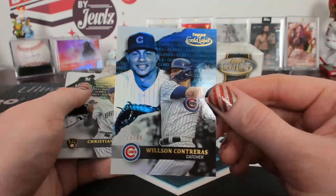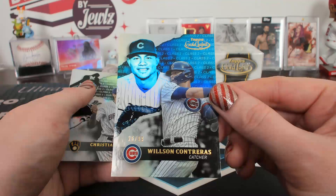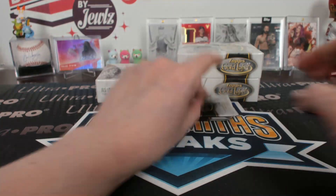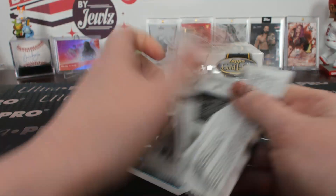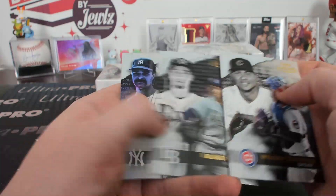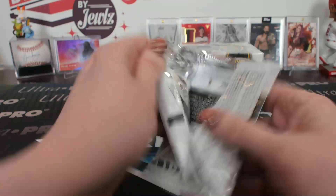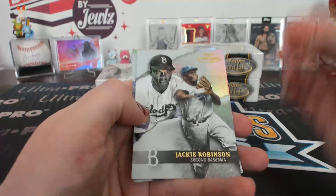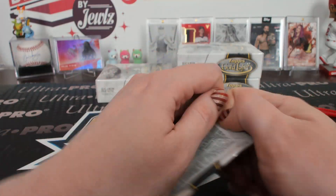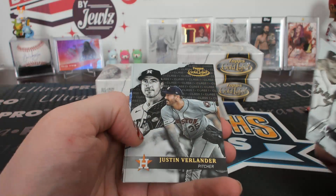Class two Contreras, blue, 26 of 99, Cubbies. Blue class two. Yellow to class three. Class one black Snell. Class three Jordan Alvarez. Class one black Verlander. There's a Rizzo for you — he does exist, he's technically there.